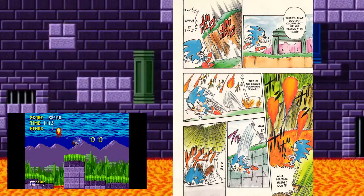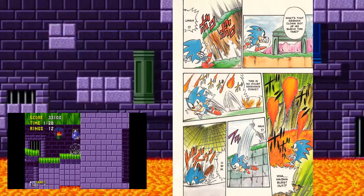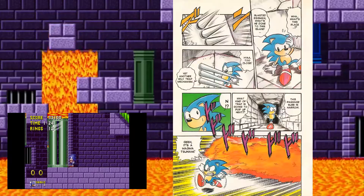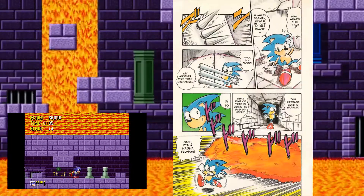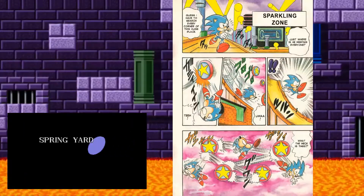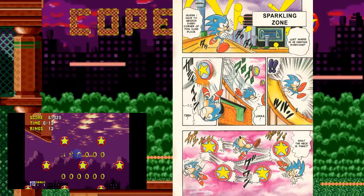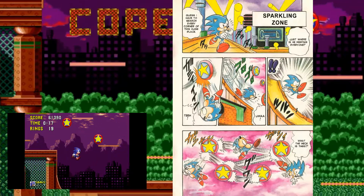Just like in the original Marble Zone, there are little balls of fire that jump in and out of the lava. Afterwards, Sonic falls down a deep hole, which isn't really like the beginning of Marble Zone. He then walks down a hallway and gets chased by a giant wave of lava, which is actually what happens in Act 2 of Marble Zone. We immediately cut to Spring Yard Zone — known here as Sparkling Zone — and Sonic is getting hit around by bumpers, which is pretty accurate to the actual stage.